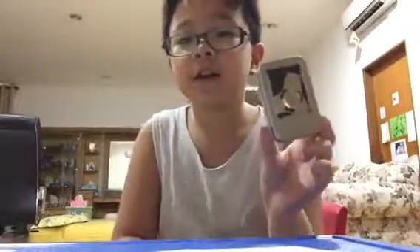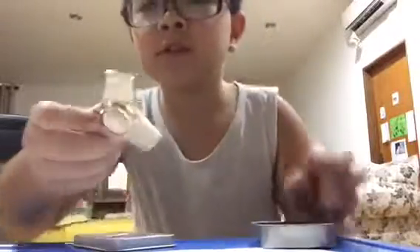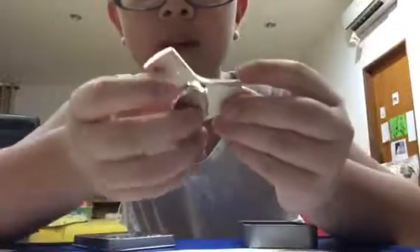And here it is. Now let's open it. So it's colored golden. It has three sides and three angles, and it spins for a long, long time.